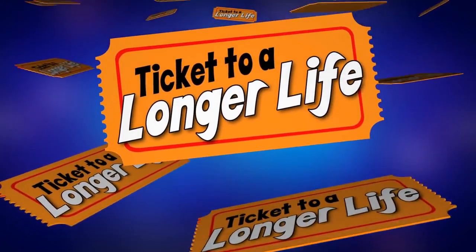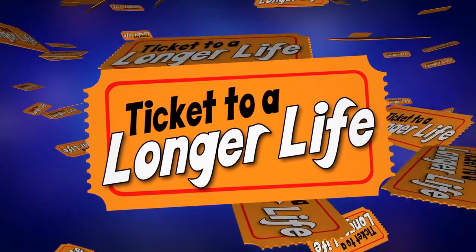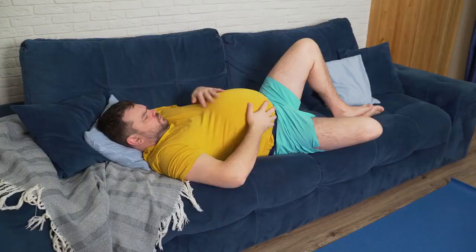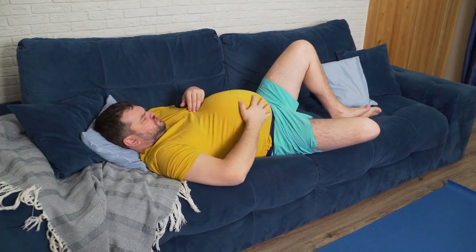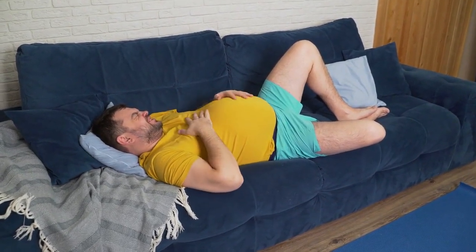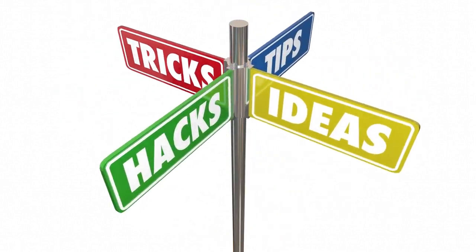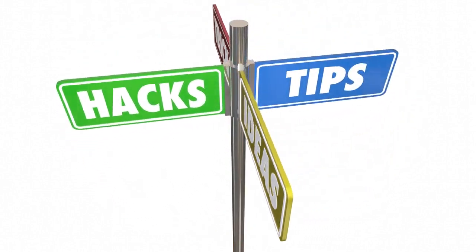Welcome back to our channel, where we bring you valuable tips and tricks for a healthier lifestyle. Today, we're tackling a common issue that many of us face: gas and bloating. In this video, we'll share quick and easy methods to flush away that discomfort and get you feeling great again.